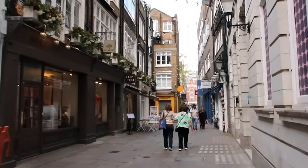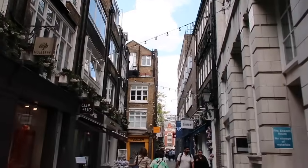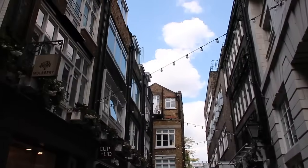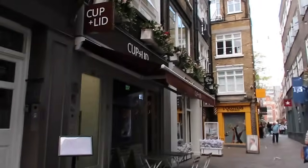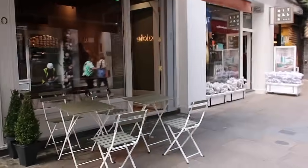Down G's Court now and I can see my shop. This road is so cute — there's Mulberry, L'Occitane, Rituals, and loads of festoon lighting. And here is where I want to go: Cup and Lid. I am so excited for this.